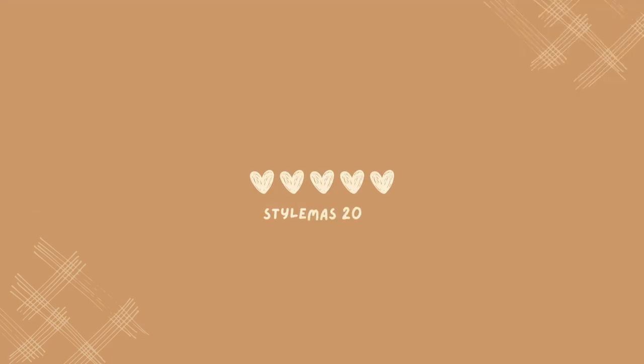If you're wanting to elevate your style, this is the video for you. My name is Cherie and welcome to Stylemas Day 11.